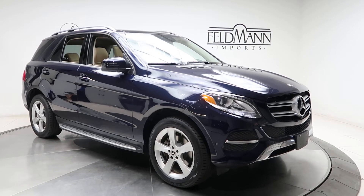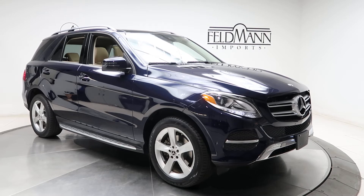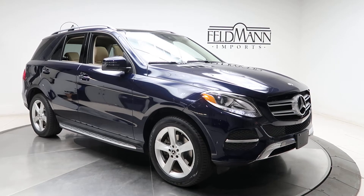For wheels we've got 19-inch five-spoke alloys. The tires are in good condition. This one does come with brushed aluminum running boards.